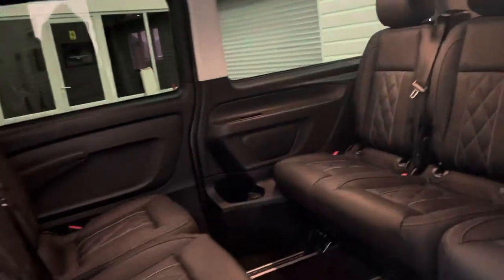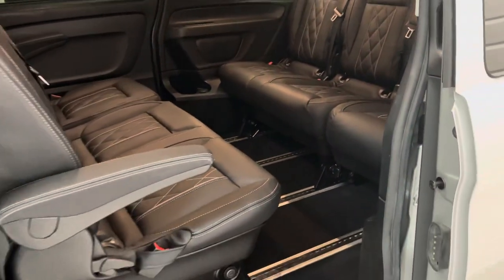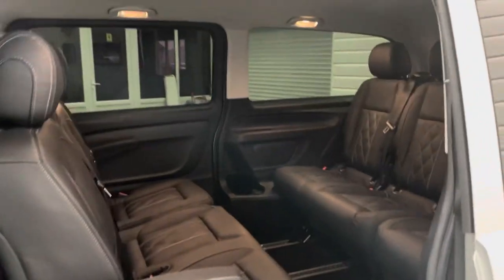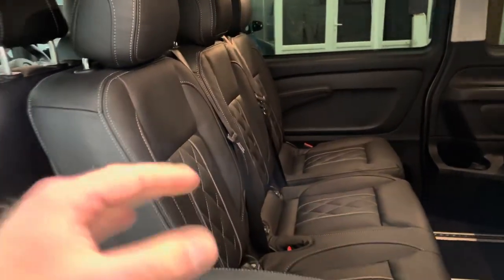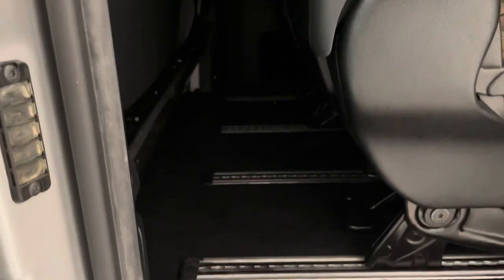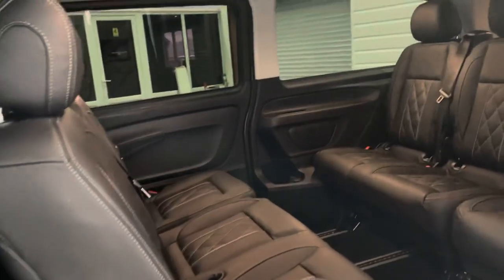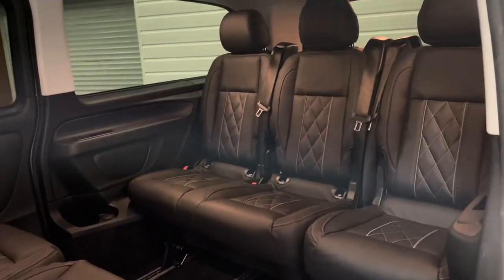The rear seat system is really good on these — everything is on rails, so you can slide back and forth. Two rows of three are currently set up in conference style. This row just here can also be turned to face front, and if you do that you gain all this leg room, which is the most efficient way to travel if you need maximum people and maximum luggage in the vehicle.